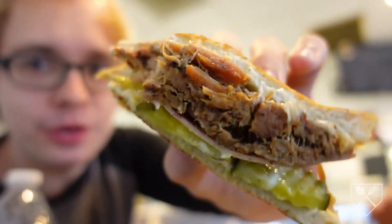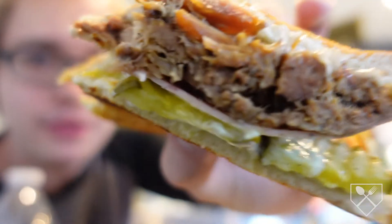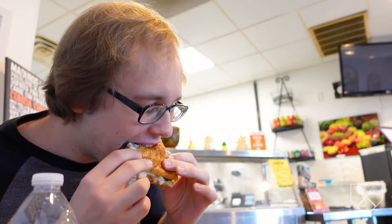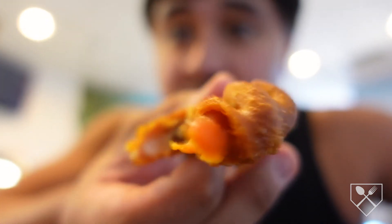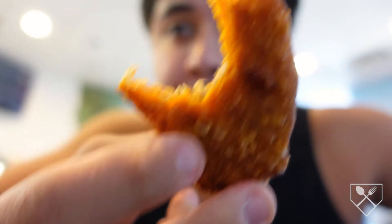Look at the sandwich — ham, pork, pickles, mustard, Swiss cheese. I'm a monster eating this. Those empanadas are incredible. The pork is so tender — you saw when I broke it apart, a lot of juice from it. And I love the actual empanada itself, it's got a crunchy texture.